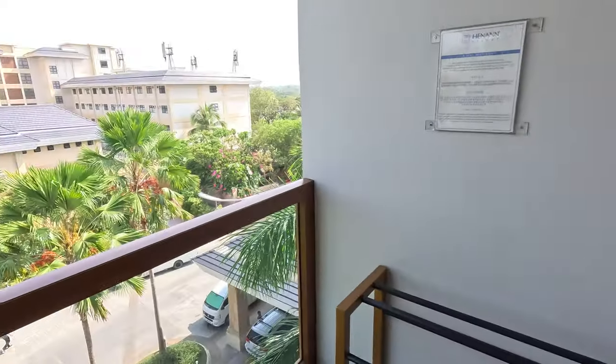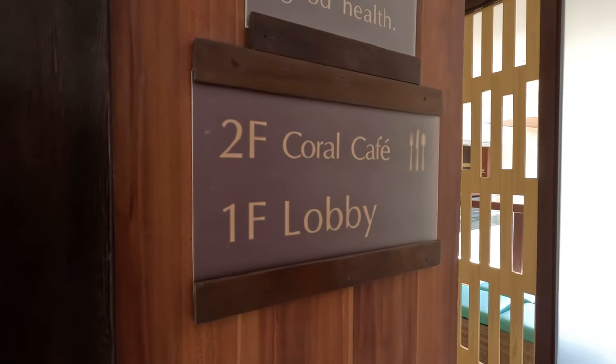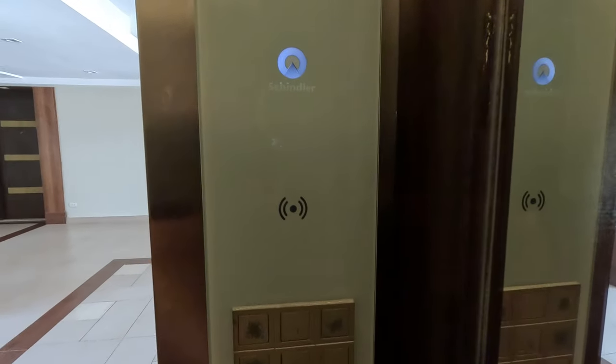Good morning — Magandang Umaga from Bohol here. Another day in this awesome place. I've got about an hour left for free breakfast, so I'm going to take you over there now. Let's go get some free breakfast. You can either get breakfast at the Coral Cafe or at the Seabreeze Cafe, which is by the beach. We're going to go to the Seabreeze Cafe.